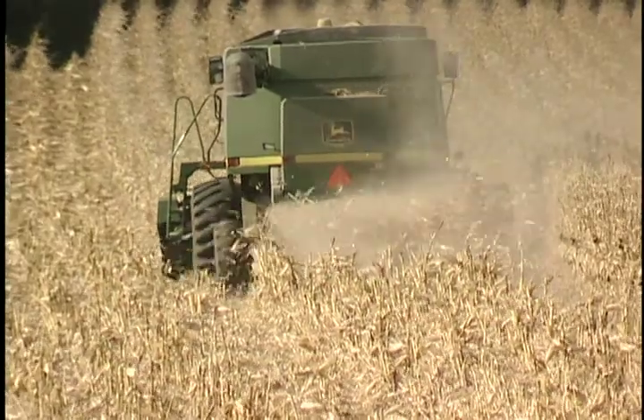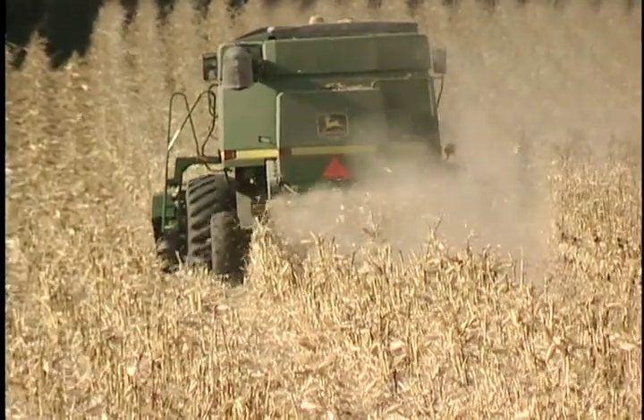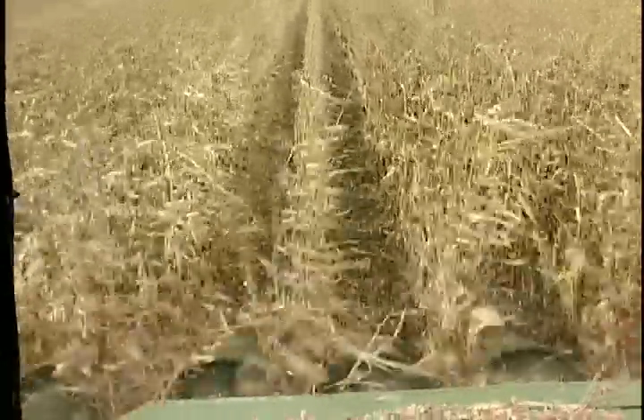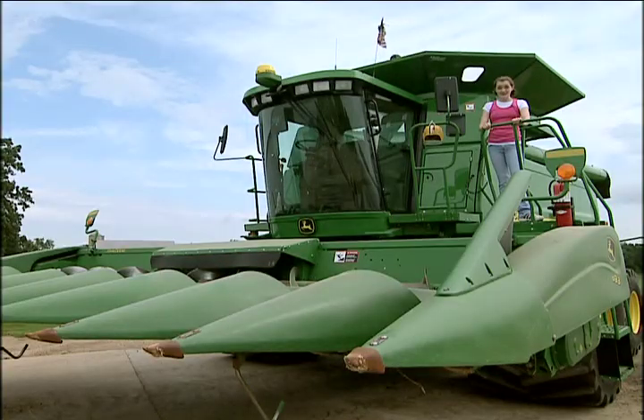After the corn matures, farmers typically wait a while before harvesting so the corn kernels can dry. The corn harvest takes place in the fall, usually early to mid-October, using a big machine called a combine.